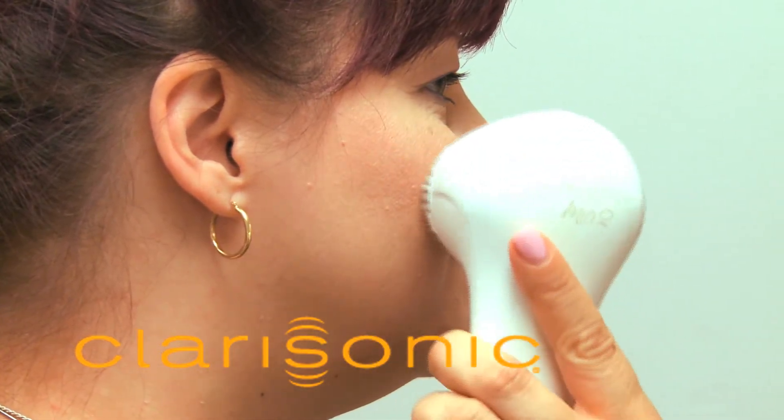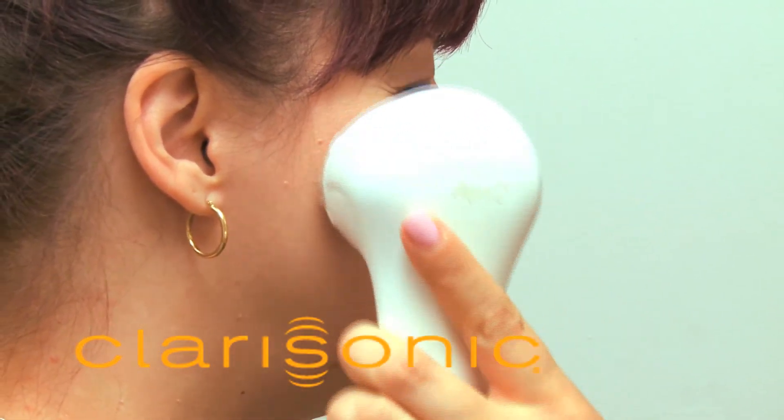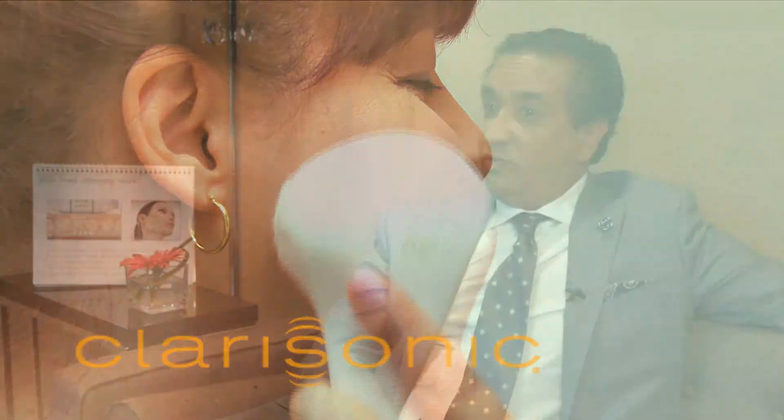Afterwards, we may put on something active, but usually always sunscreen, because what the sunscreen does is avoid photo-aging.